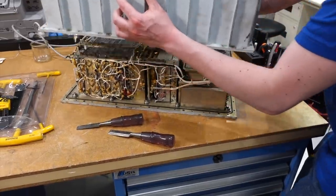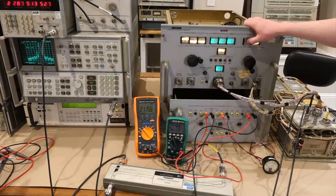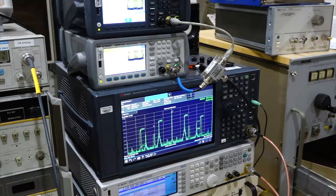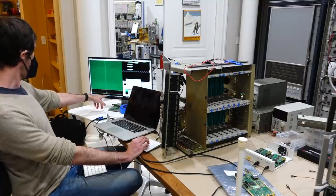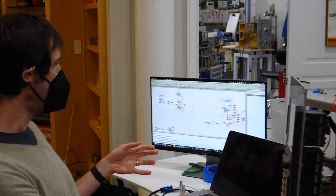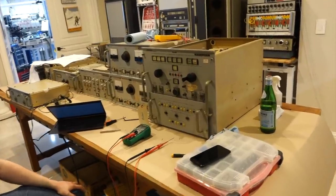Our spacecraft transponder is now fully up and running, and we have turned our attention to the ground part of the link. We've approached it three ways: with professional Keysight test equipment, which got us there the quickest by far; with software-defined radio, flexible and affordable but a complex programming endeavor for which we needed expert help; and eventually, we'd like to do it with the original NASA test equipment.